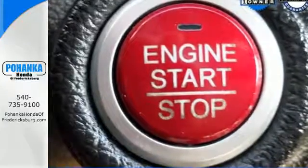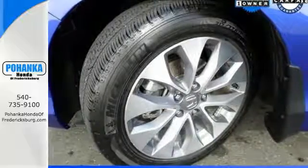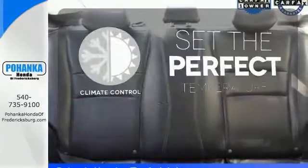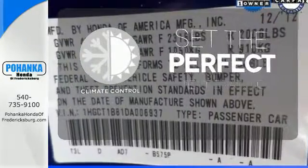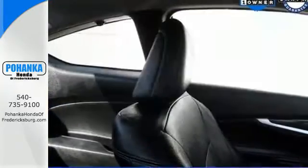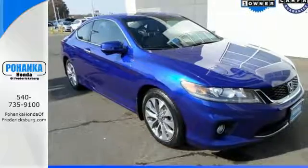It is nicely equipped with keyless entry, a CD player and power windows, locks and mirrors. Plus you get a low tire pressure warning and parking assist. The climate control lets you set the temperature exactly where you want it. Warm off the chills with the heated seats. Enjoy the all-around satisfying performance of this 2013 Accord today.